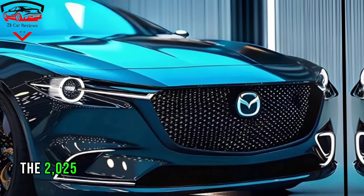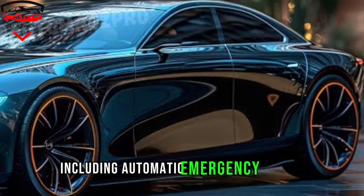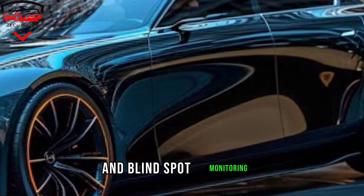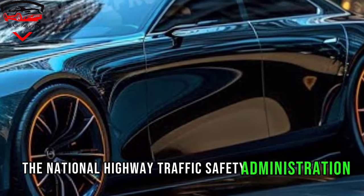The 2025 Mazda 3 sedan hybrid comes standard with a full suite of safety features, including automatic emergency braking, lane departure warning, and blind spot monitoring. It also received a 5-star safety rating from the National Highway Traffic Safety Administration, NHTSA.